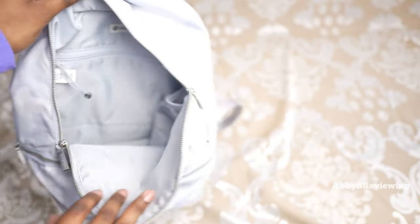Here's the City Adventurer Mini 10 liter.